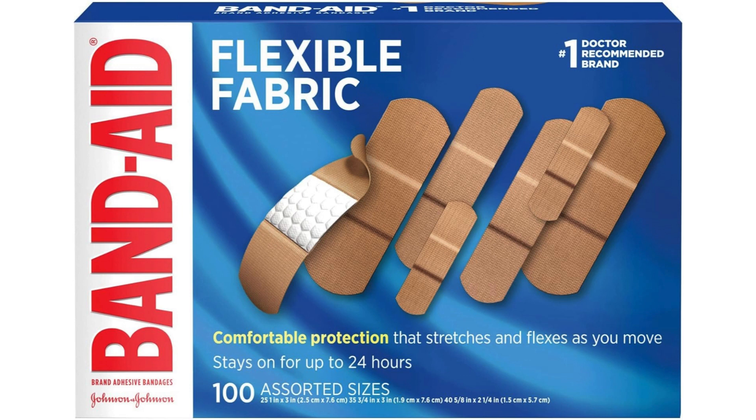Band-Aid brand flexible fabric adhesive bandages are a must-have in any first aid kit. These bandages are designed to provide durable protection for cuts, scrapes, and other minor wounds. I recently had the opportunity to try out these bandages and I was impressed by their performance.